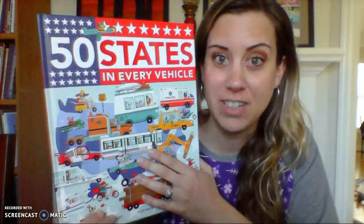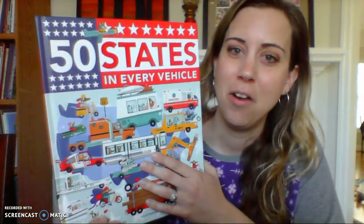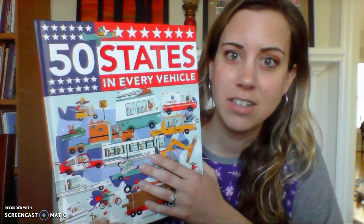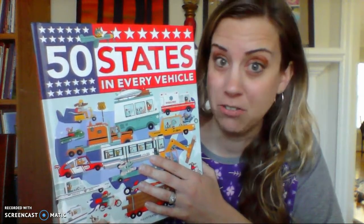So your child is actually learning several things at once: geography for one, how fun it is to travel for two, and then three is the many different modes of transportation that different people use.